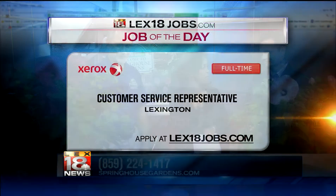For more information, call Springhouse Gardens at 859-224-1417, log on to springhousegardens.com, and be sure to find them on Facebook to check out all the great photos. Thanks to Richard, as always.